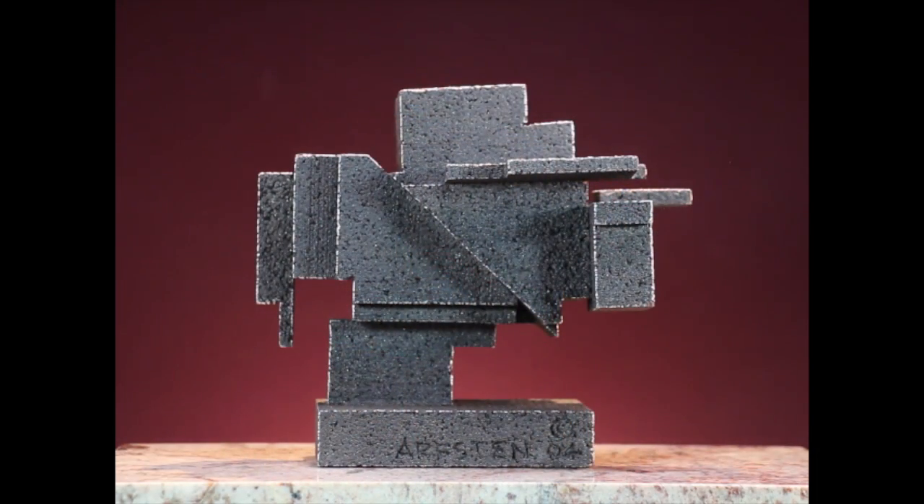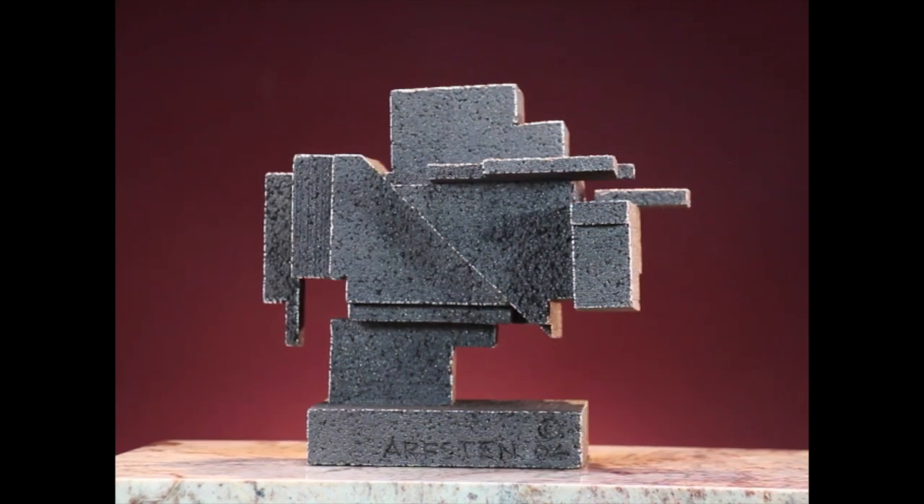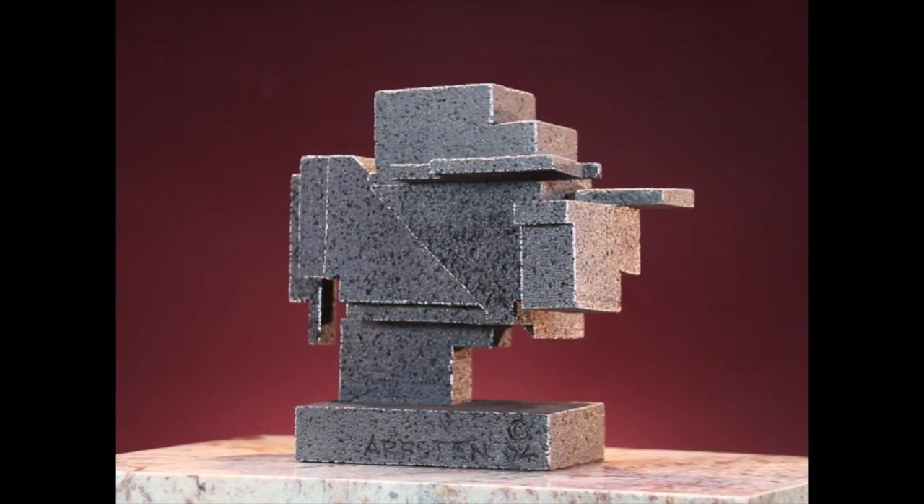Hello, this is Richard Arvston. This is another one of my little creations using boxes.